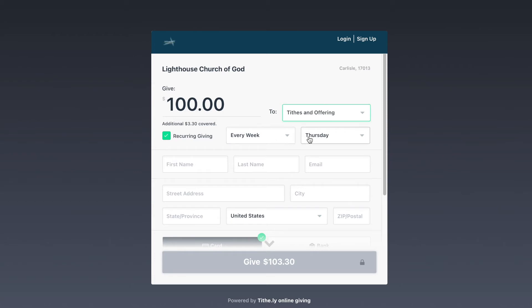Next, you will need to choose the frequency of the gift. This is where you will have the opportunity to set up recurring giving that allows you to make automatic gifts weekly, monthly, every two weeks, and more.